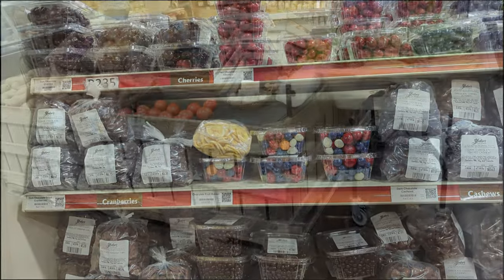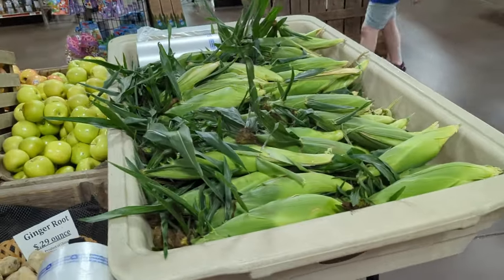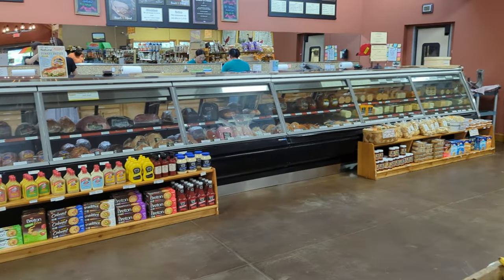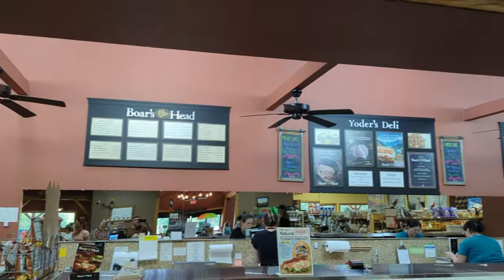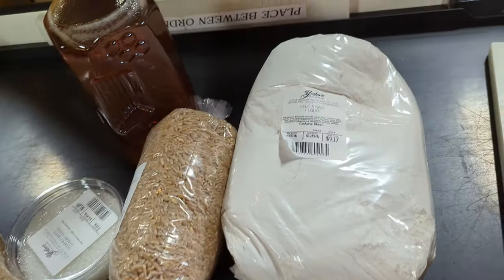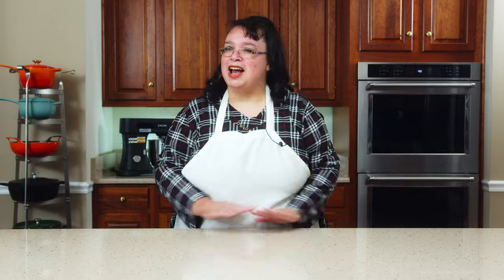Yoder's has some produce - not much. Obviously they've got a little corn, a few apples and oranges and stuff, nothing really exciting. They've got a deli over there where you can get a bunch of lunch meat and cheese. So, we got some wheat, got some flour, got some honey. Mission accomplished! I got what I wanted - I got the soft white wheat berries.